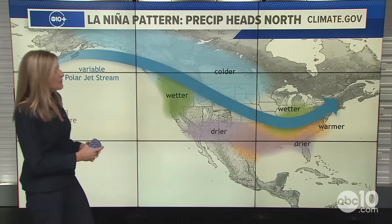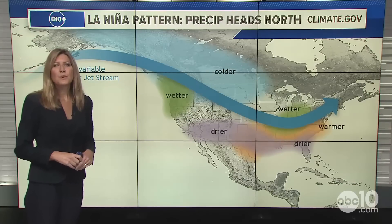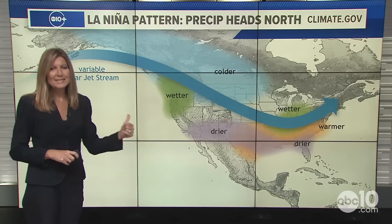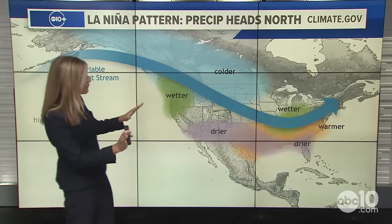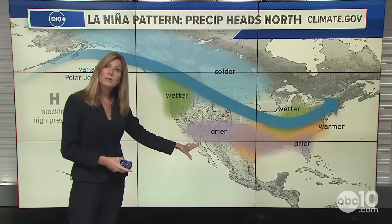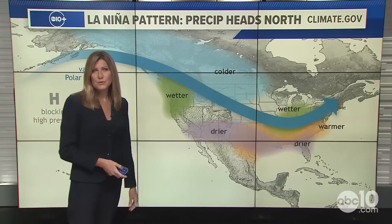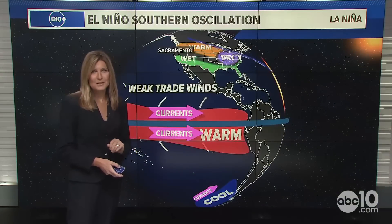Here's a look at the La Niña pattern and the typical precipitation pattern. It favors a wetter than average Pacific Northwest and extreme Northern California, and drier Southern California, as the jet stream predominantly sits to the north of us. That's the typical pattern, but that's not always what happens.